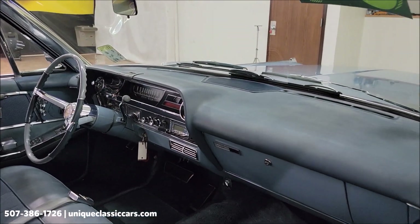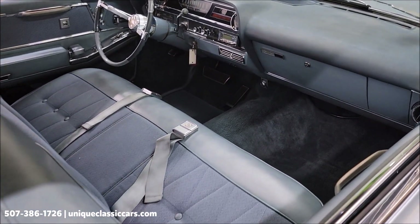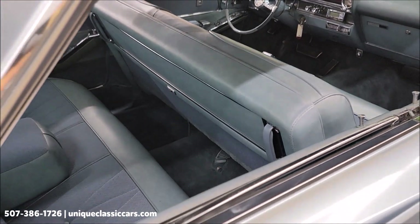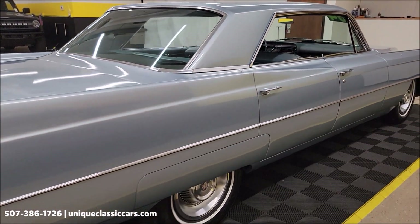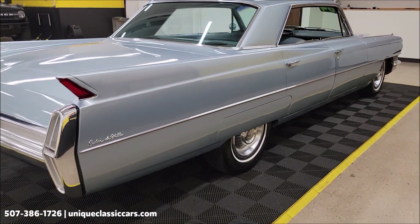Interior appears it has been redone with a cloth vinyl combination, also in nice shape. Remember, we do consider trades, financing is available, and of course we can assist with transportation.